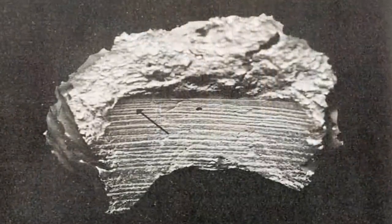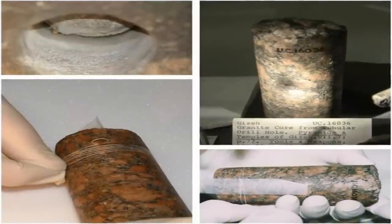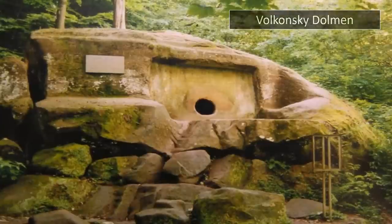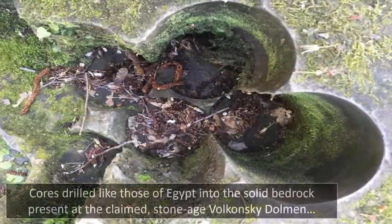Many mysterious drilled stone cores can be found throughout Giza. These enigmatic tool marks can also be found at the incredibly ancient dolmen of Volkonsky in Russia, exposing the capabilities and clear technological prowess that this lost civilization — who we feel were possibly experiencing an ice age — had left in order to survive its fallout.